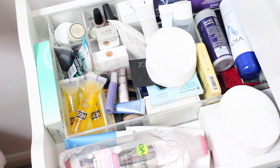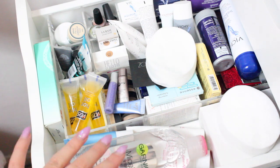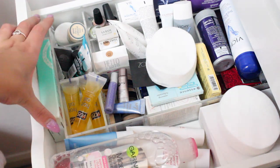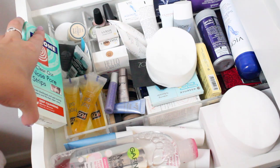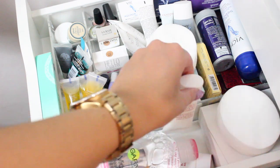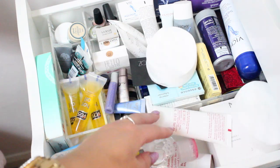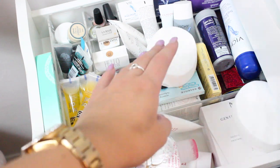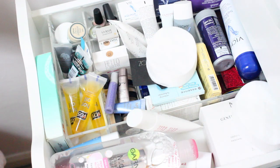Next in my Alex 9 drawer is my skincare and testers drawer. I have my Garnier Micellar Cleansing Water, some nose strips, cotton buds, a few things from Clarins, skin products from Clarins, hair oils, cotton pads - that kind of stuff. I don't really love this drawer either but it's necessary to hold all my little bits.